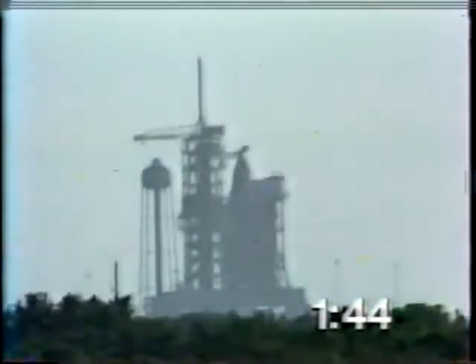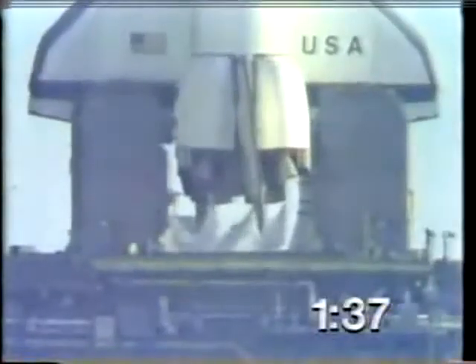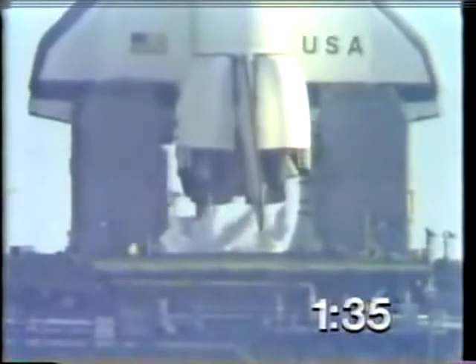Chuck Hannon has just said "smooth sailing, baby" to astronauts John Young and Bob Crippen. T-minus 1 minute, 35 seconds, and counting.